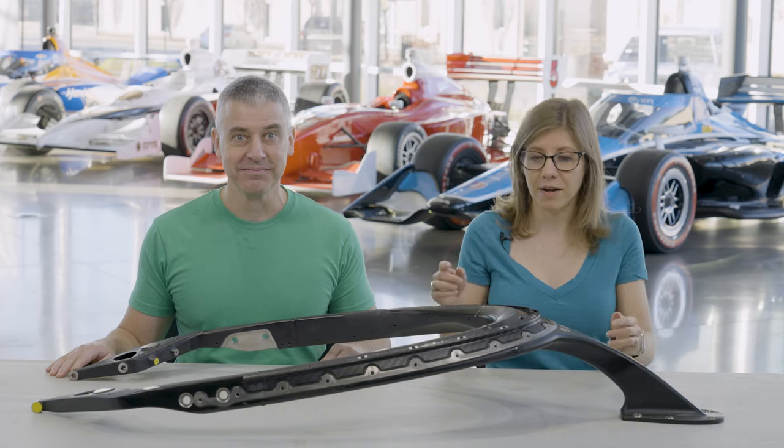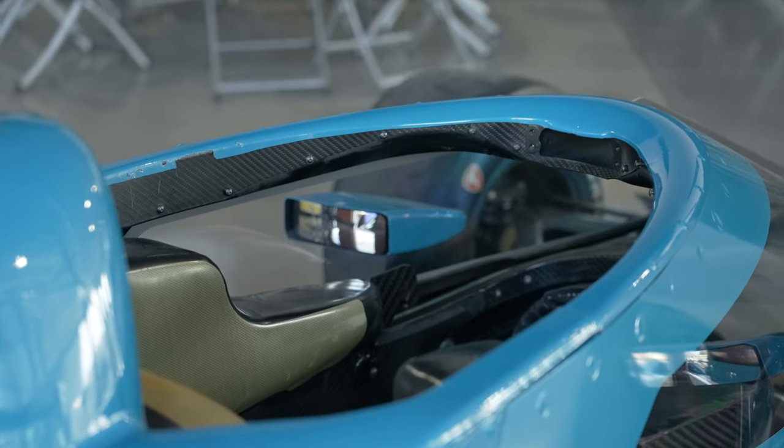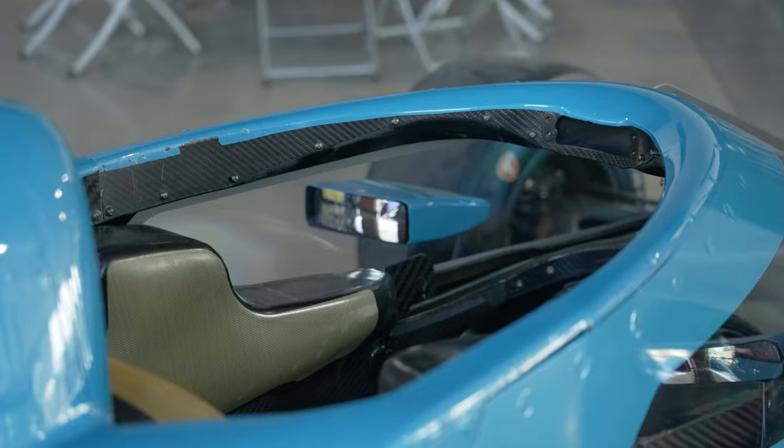We're here to talk about this top frame. This is a part used in IndyCar racing that is now so important that it is mandated on all of the cars — the 3D-printed top frame. We're going to find out why it's so important to IndyCar race cars, why it had to be made through additive manufacturing, on this episode of The Cool Parts Show.